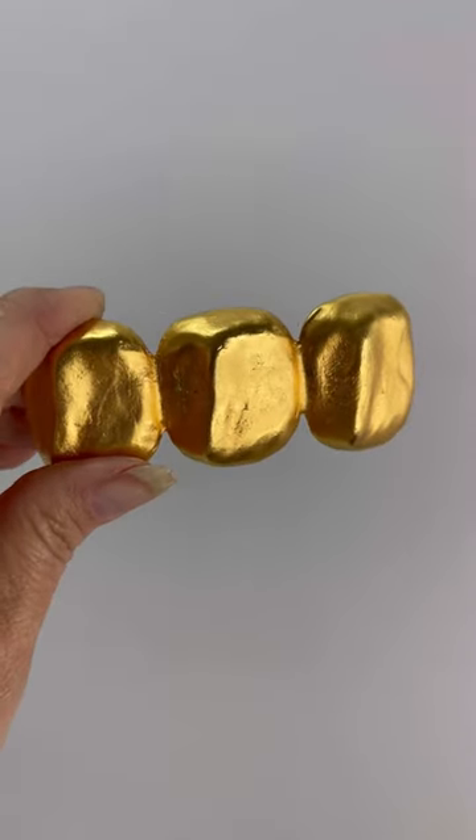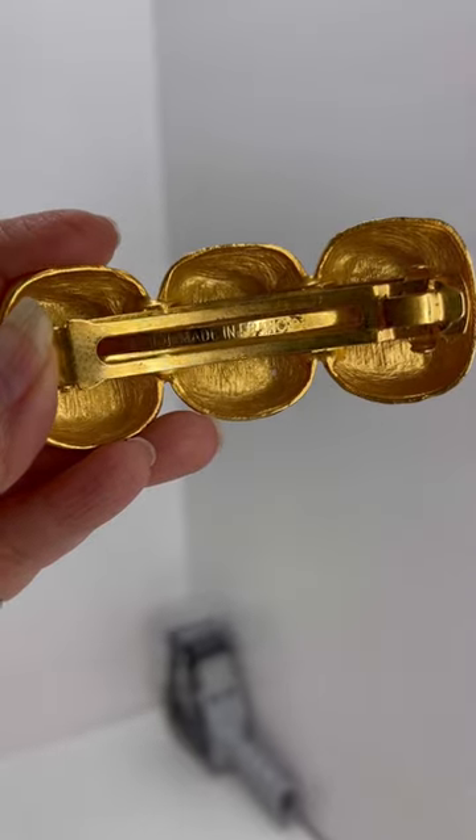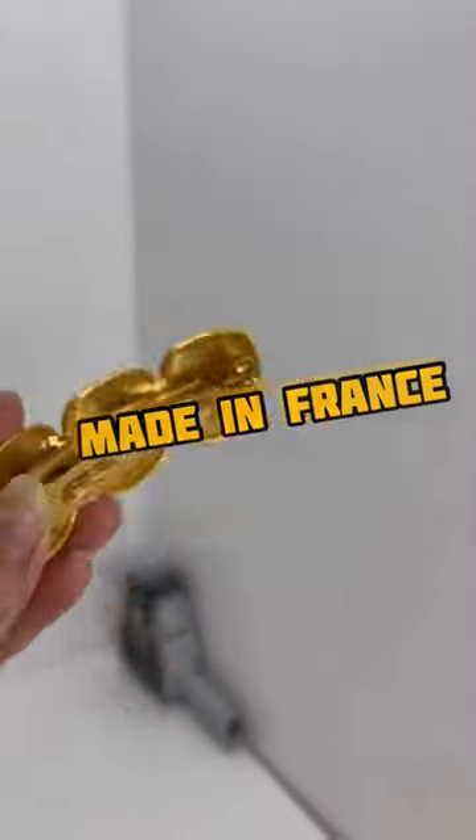I always purchase these when it says this. Always look on the back, and if it says 'made in France,' it's a definite pickup.